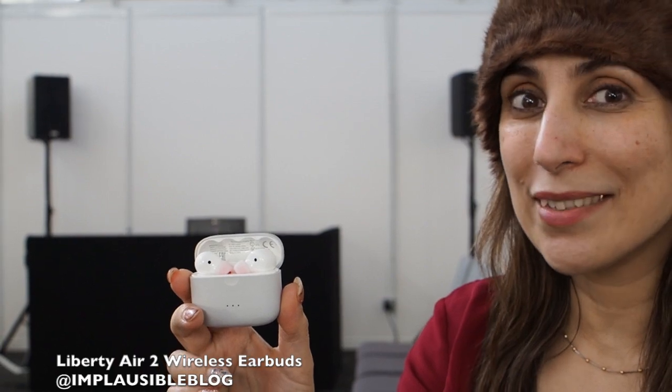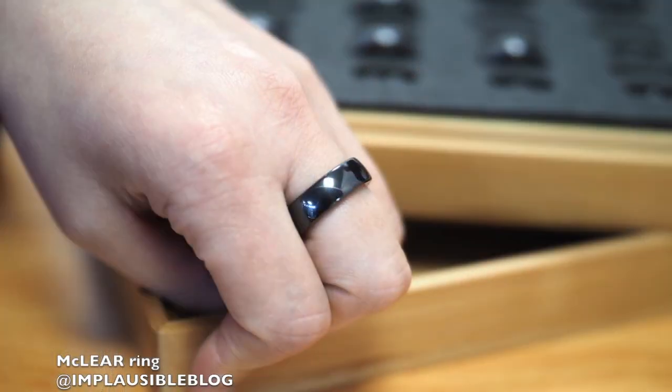These Liberty Air 2 wireless earbuds are really neat to look at and have amazing noise cancellation. Check out this Mclea Smart Ring — you can use it to make payments instead of your actual card. Download an app, add money and off you go.